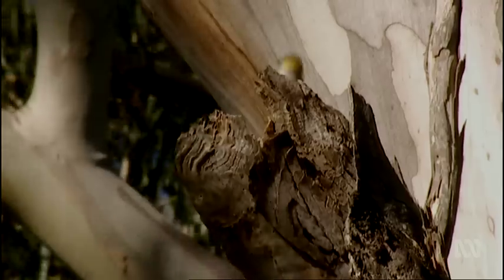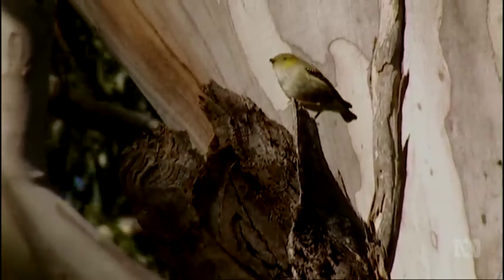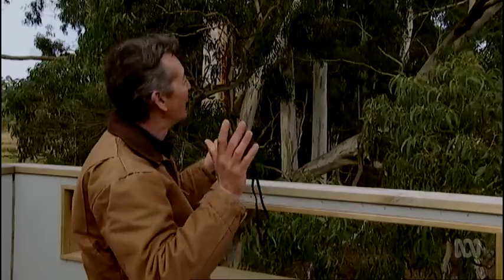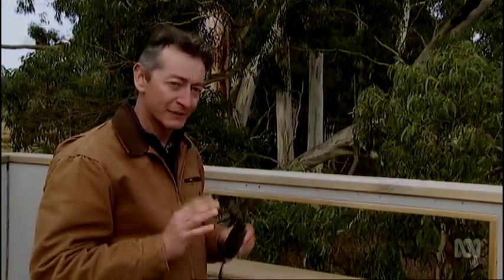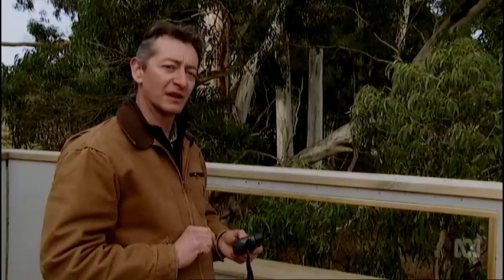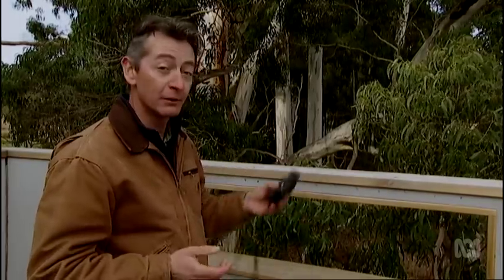As it turns out, Bruni is also a safe haven for another threatened bird facing a similar plight to the swift parrot. With a name longer than its body, the 40-spotted pardalote is one of Australia's smallest birds. It lives only in Tasmania, it's endangered, its population is declining, and it's now mostly restricted to just a few islands like Bruni Island.